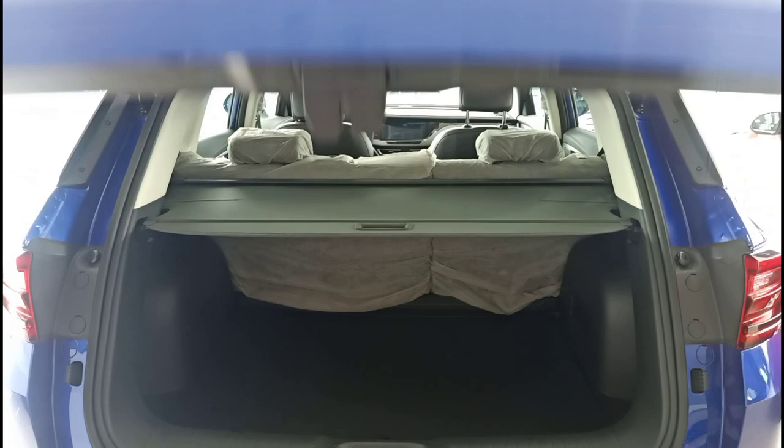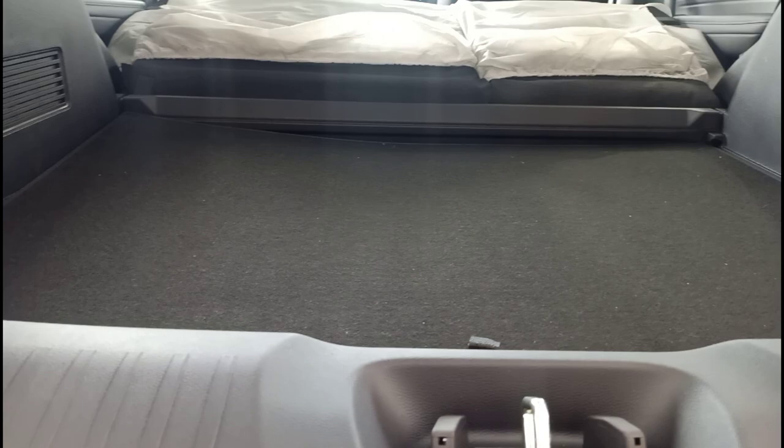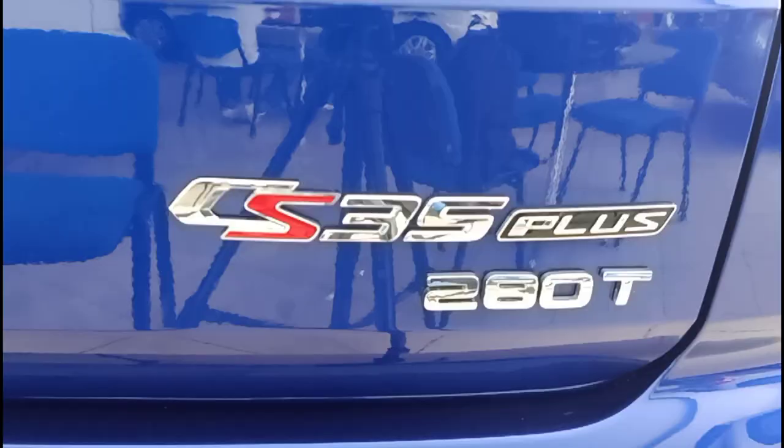When you pop the trunk you'll see that it's manually operated and there's a decent amount of cargo space. You also get a tonneau cover, and if you need more space you can remove that and fold the rear seats. You won't get a flat floor though the load lip isn't that high.